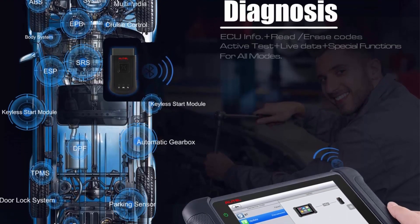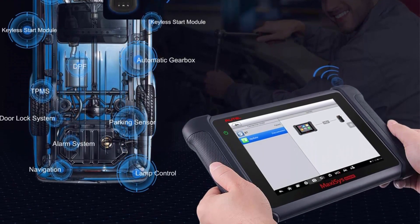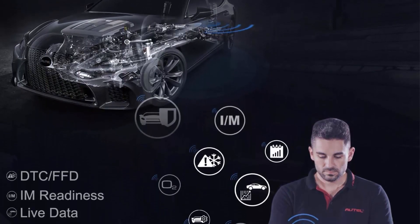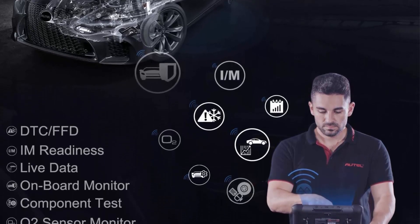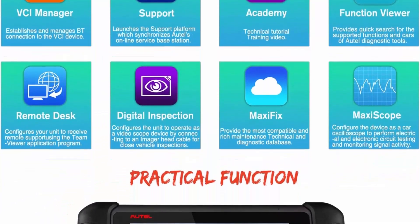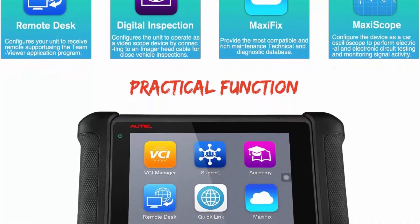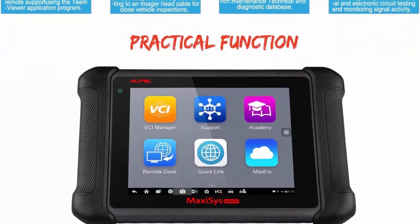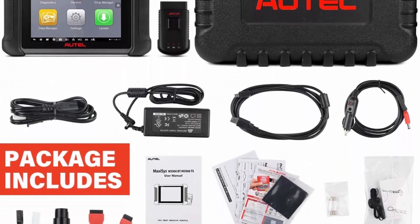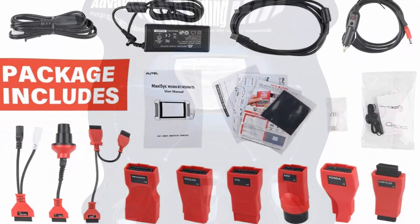Note: MS906BT is for North and South America only and supports English only. When you replace a new ECU module or a bad component, ECU coding can activate, match, code, and relearn these new parts to the car ECU. The MS906BT Scanner can also access the auto server to get OEM update data to upgrade existing software or firmware in the ECUs to the latest version, fixing software-controlled drivability issues.